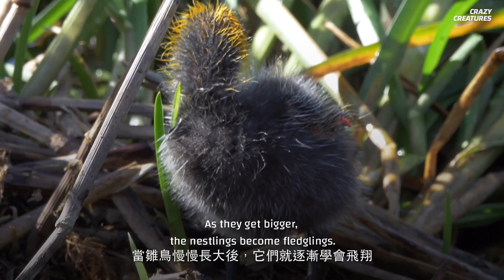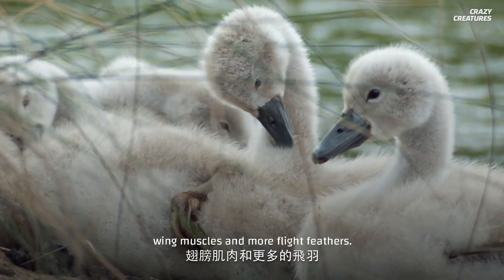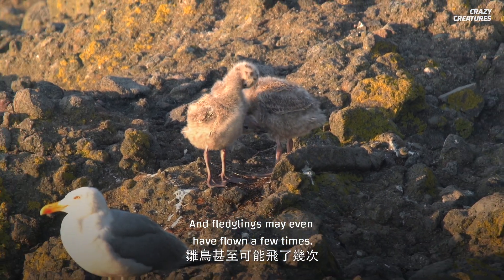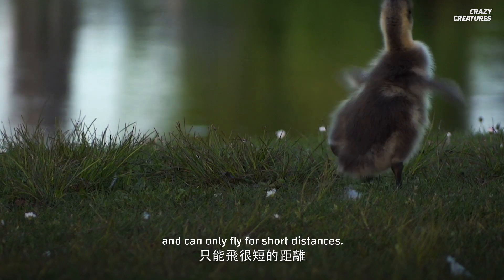As they get bigger, the nestlings become fledglings. Although they're still babies, fledglings have nevertheless grown wing muscles and more flight feathers, and fledglings may even have flown a few times. But they still need their parents. Fledglings move awkwardly and can only fly for short distances.